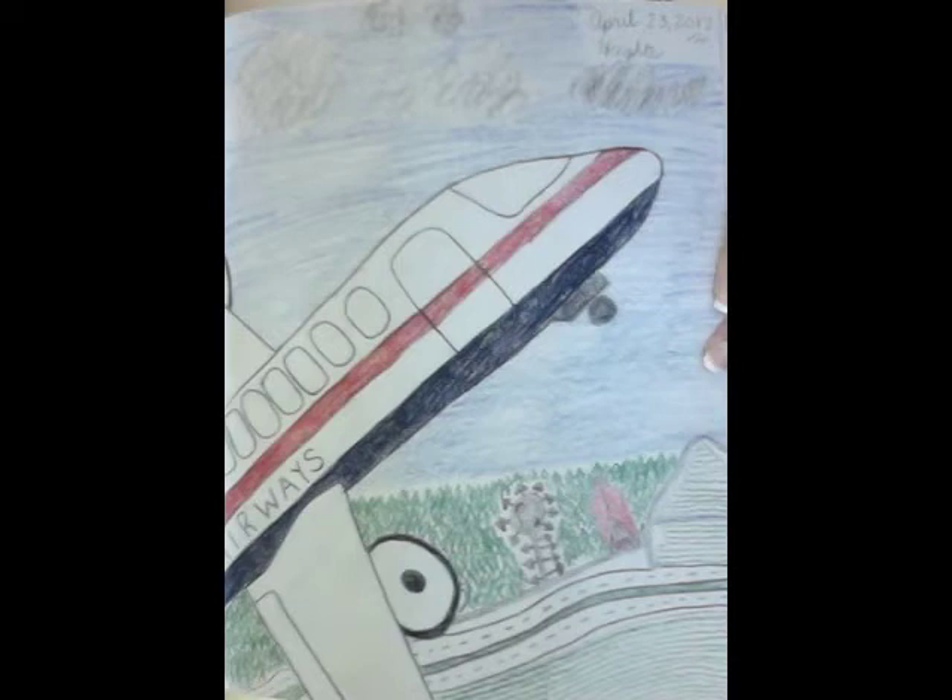Here you will see another sketchbook drawing for the word 'heights.' I used colored pencils to represent color and shape.